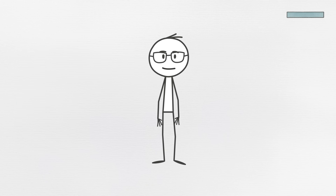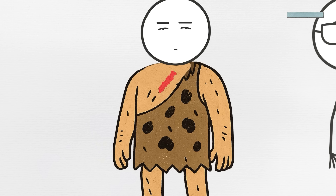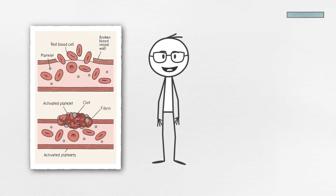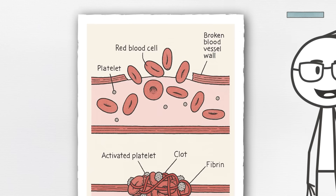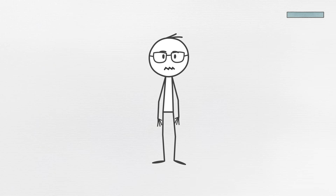Some of us today carry Neanderthal-derived variants that make the blood clot more quickly and aggressively. Back then, this was life-saving. A stronger clotting response meant a better chance of surviving wounds, childbirth, and daily physical hazards that would make most modern people cry just looking at them.